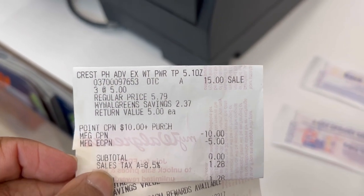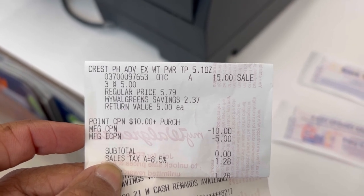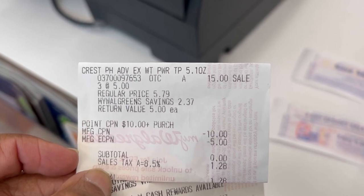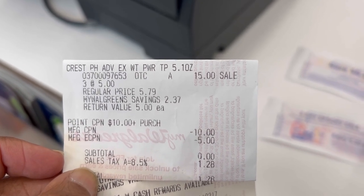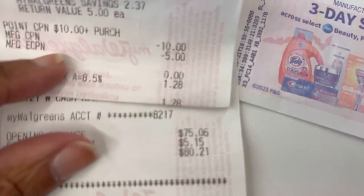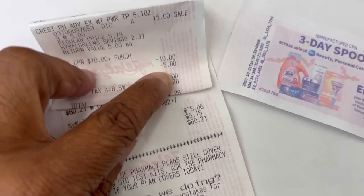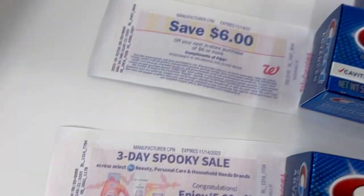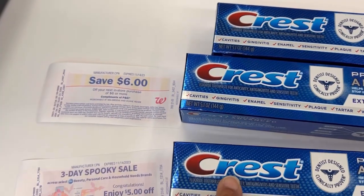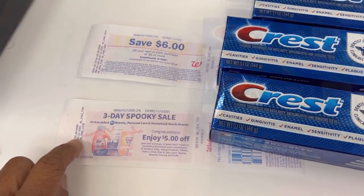Here is my receipt. You can see the booster: spend $10, get the $5 cash reward back. There's my $10 registry reward, $5 off of three digital. That left my subtotal zero — just paid $1.28 after tax, which was the tax. And I got back my $5 in cash rewards for spending $10, which was the coupons and the registry rewards. I got back a $6 registry reward instead of the $5 for spending three — don't know what's up with that, but I'll definitely take it. And my spooky $5 registry reward.